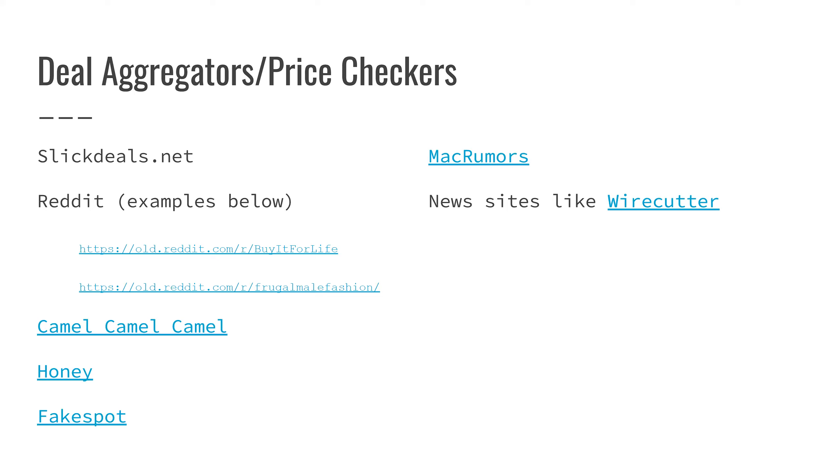The next one is MacRumors — specifically a page where they aggregate deals for Apple products. Apple products don't have deals often, but on Black Friday you can generally get about $200 off certain things. And the last one would be news or review sites like Wirecutter. Specifically around holidays like Black Friday, they'll put out a list of things that are on a really good sale right now, with a short review attached to each.